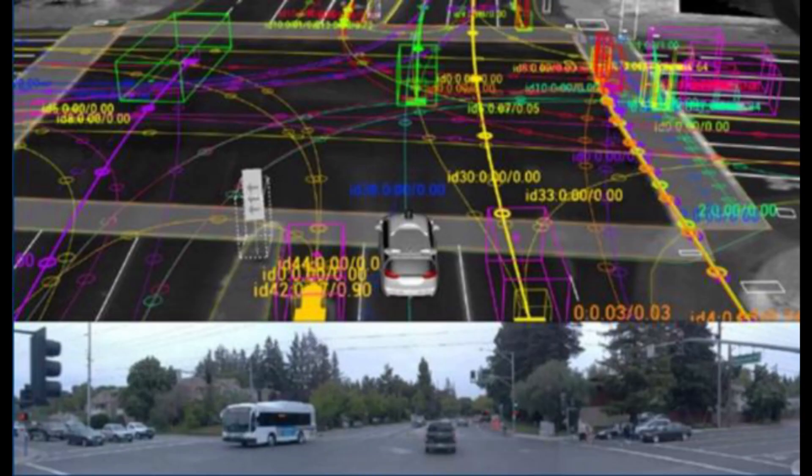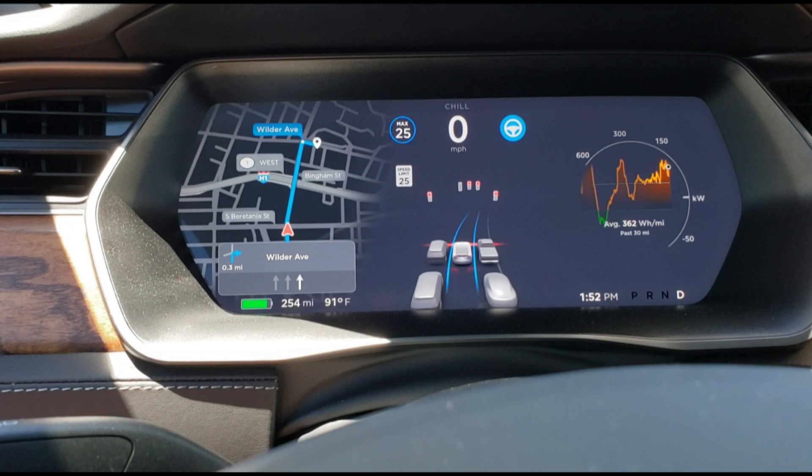Given this, later versions of this feature will presumably recognize and act appropriately to different colored lights at the intersection, as well as monitoring other cars at a stop sign intersection and proceeding accordingly. So without further ado, let's see this new feature in action.